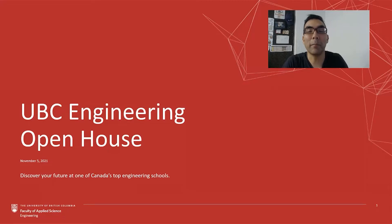Hello, my name is John Nakane. I'm an assistant professor of teaching in the Faculty of Applied Science. I'm also the program director for the Integrated Engineering program.